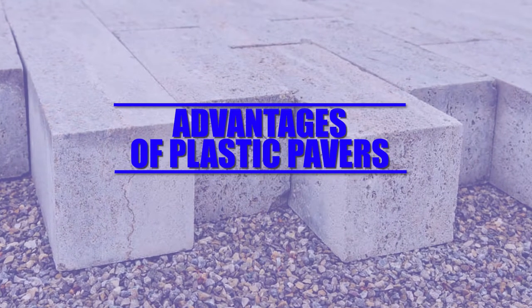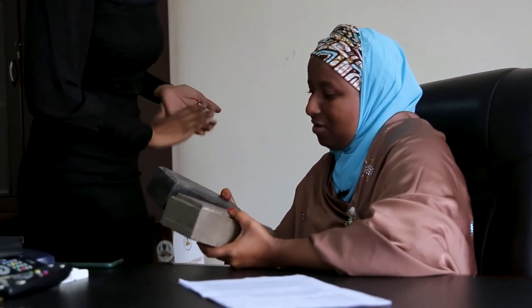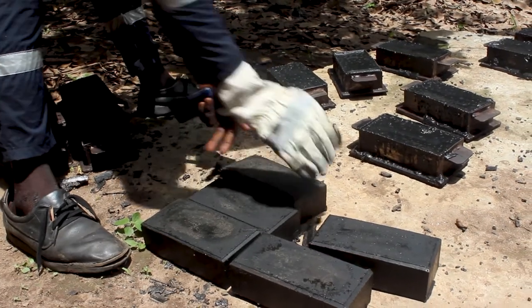Plastic bricks possess numerous advantages over conventional bricks. This plastic doesn't degrade early in the environment. Because of that property of plastic that stays longer in the earth before degrading, it lasts longer than the concrete pavers that have been produced.